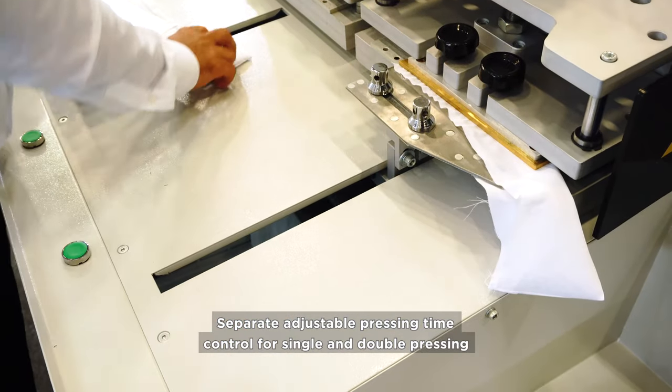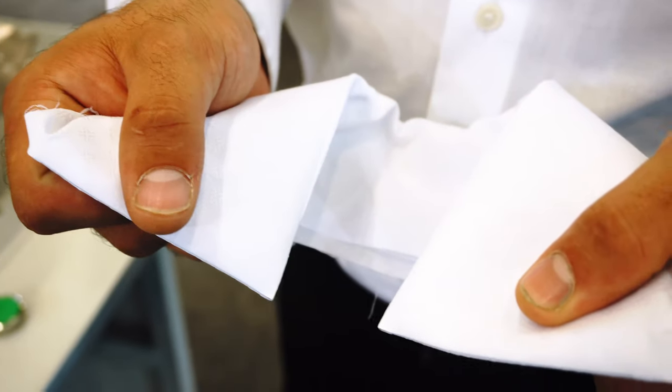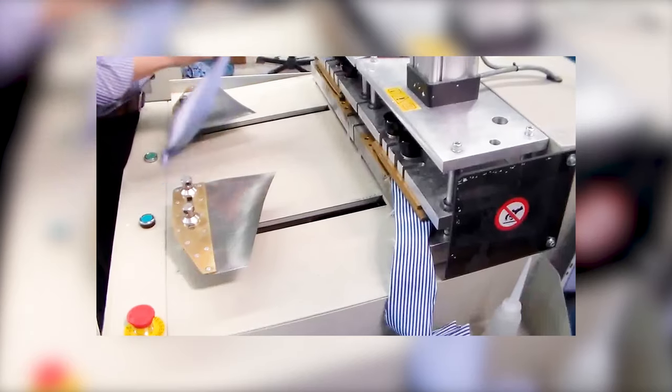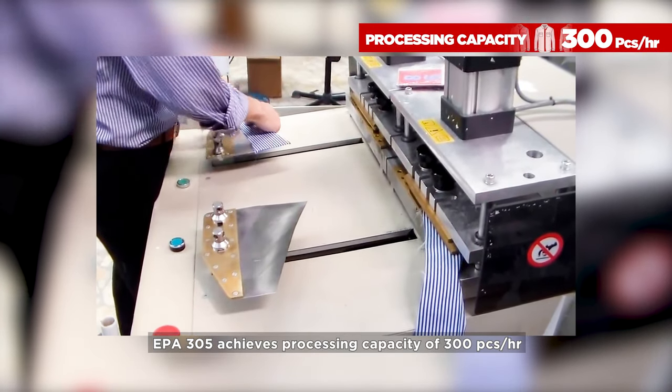Separate adjustable pressing time control for single and double pressing. EPA 305 achieves a processing capacity of 300 pieces an hour.